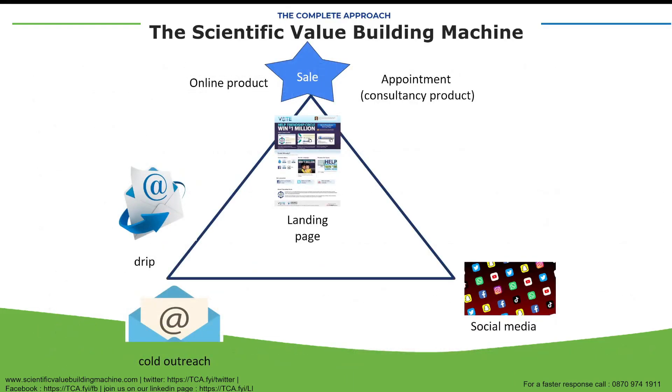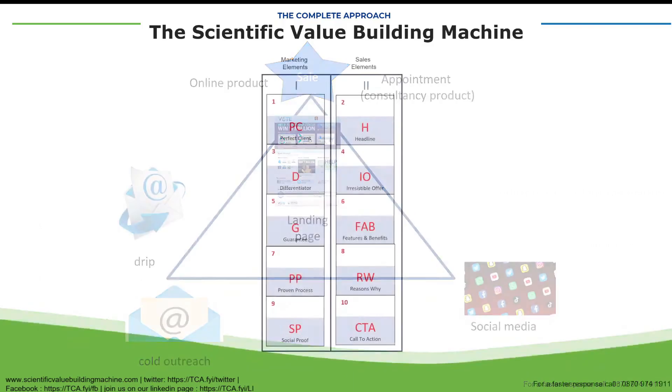My controllable lead flow has been developed now to the point where I can control leads coming into my business, turning this on and turning it down as I need, in order to ensure that my business continues to flourish. It's built upon 10 principles of sales and marketing, which ensure that your clients always get the very best from you and you target the very best client at every stage in your controllable lead flow.